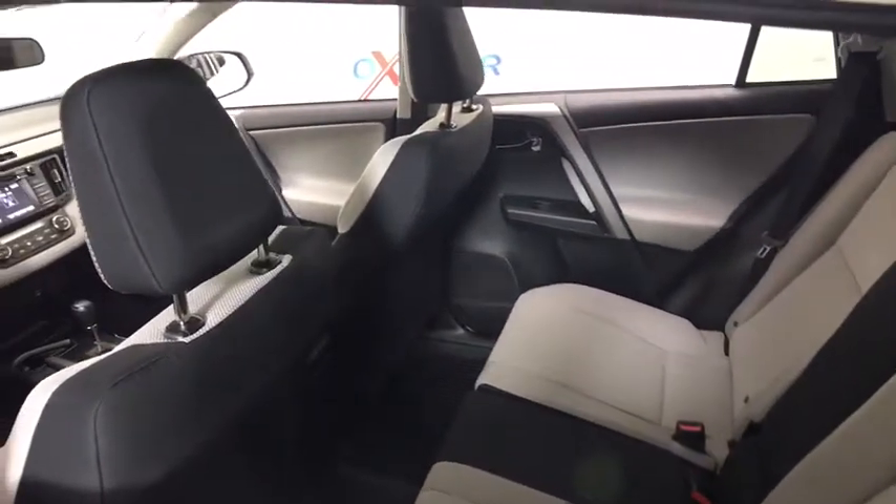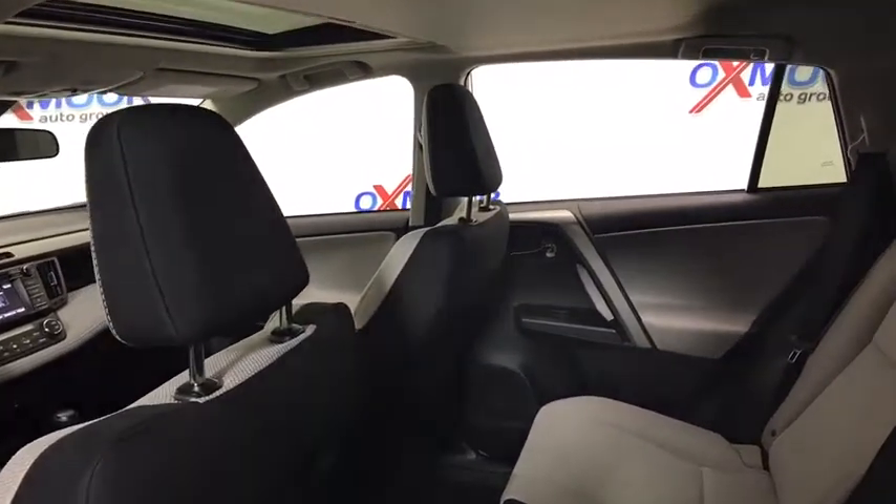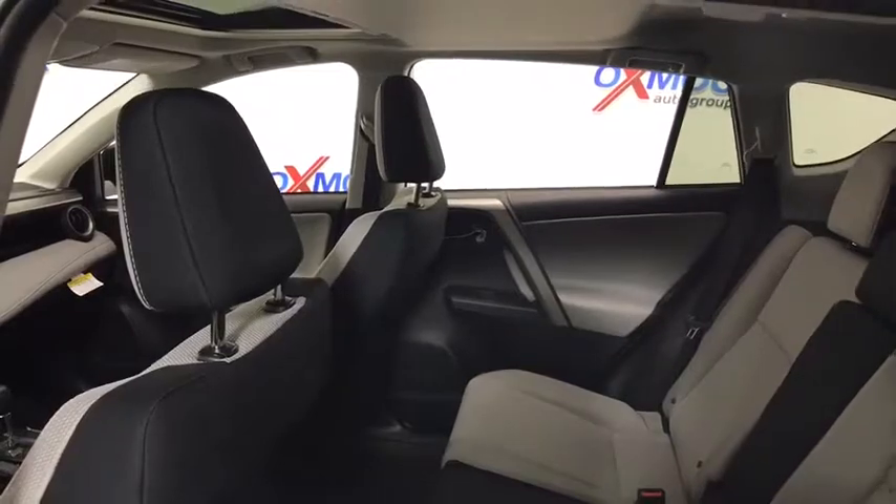Here are some of this vehicle's great options: remote start, traction control, dual airbags, leather-wrapped steering wheel, alloy wheels, power steering, and four-wheel disc brakes.